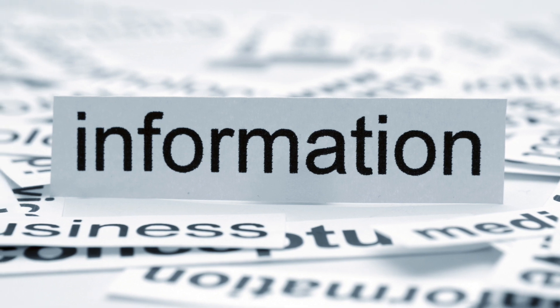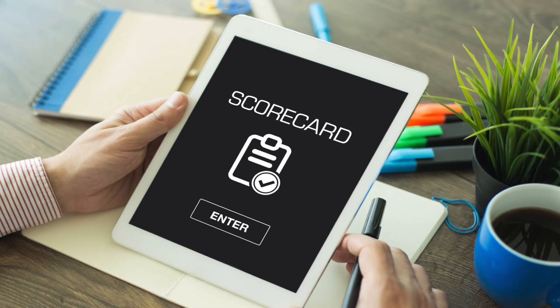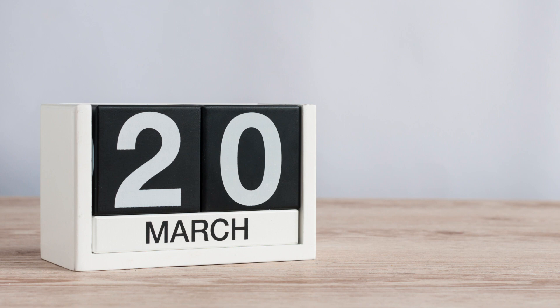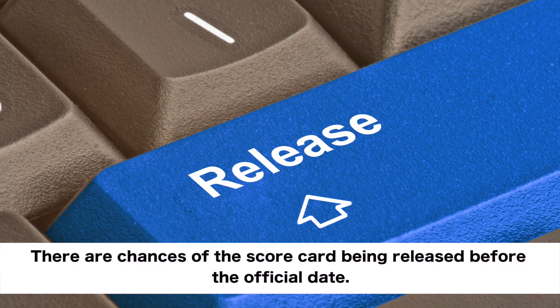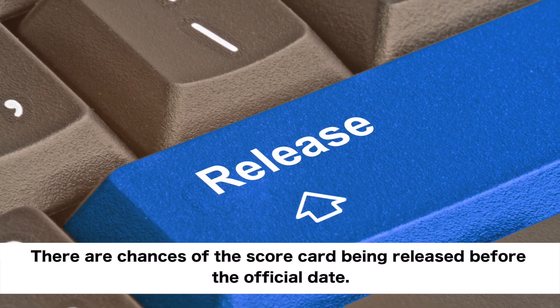Another important piece of information to note is that the scorecard of GATE 2020 will be released on March 20th. However, since the result was declared earlier, there are chances of the scorecard being released before the official date.